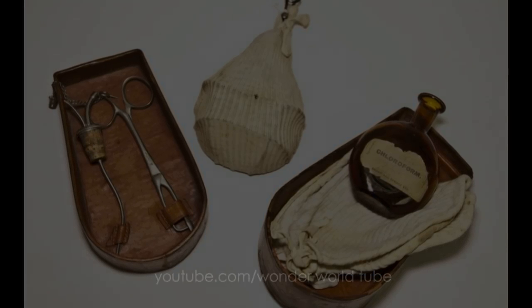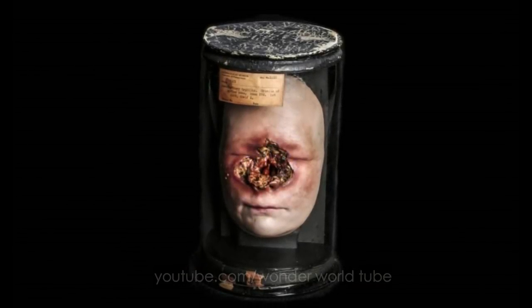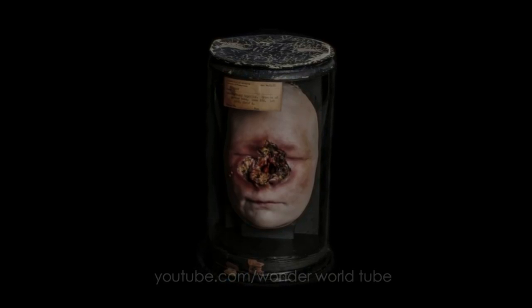This wax model is an important medical teaching tool from the 1800s and shows the ravages of late-stage syphilis on human flesh.